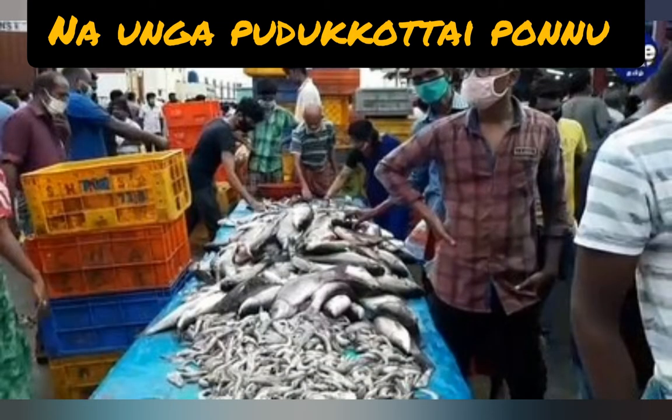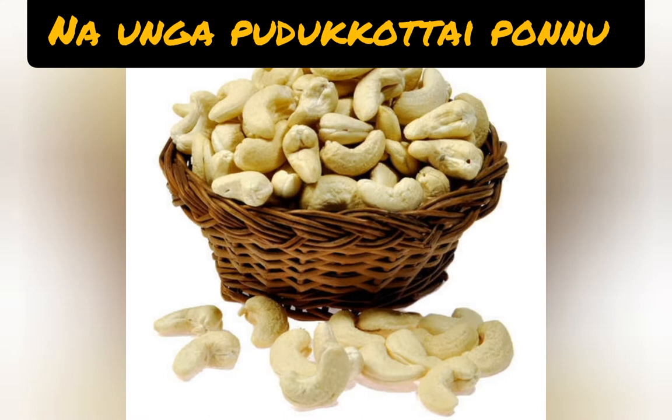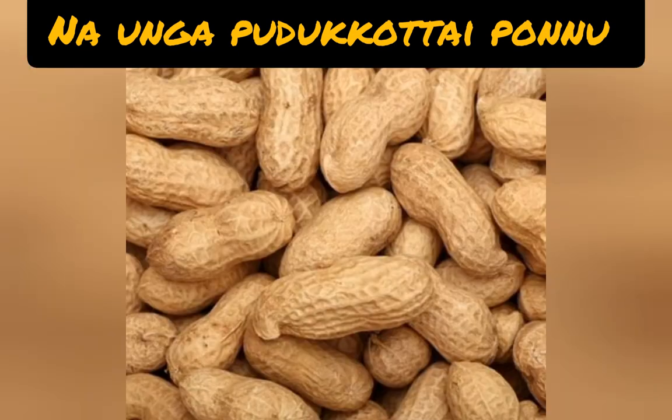Second one: cashew nuts. Cashew nuts are commonly considered snack nuts, cultivated at a very huge level in Pudukkottai district. High quality original nuts are exported to foreign countries. Third one: groundnuts. Groundnuts are a great blend of healthy fats.